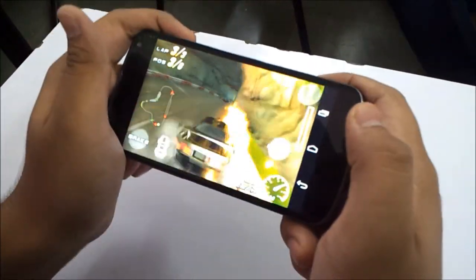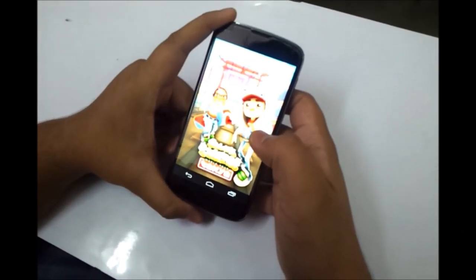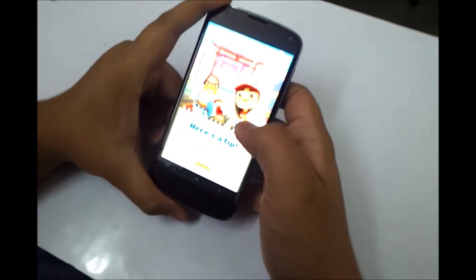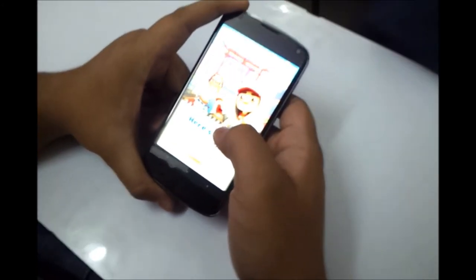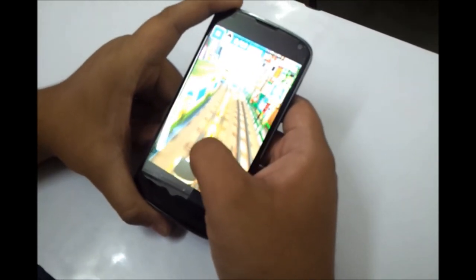I would like to show you the all time favorite game, Subway Surfers. It boots up real quick — pretty fast in loading up this game.